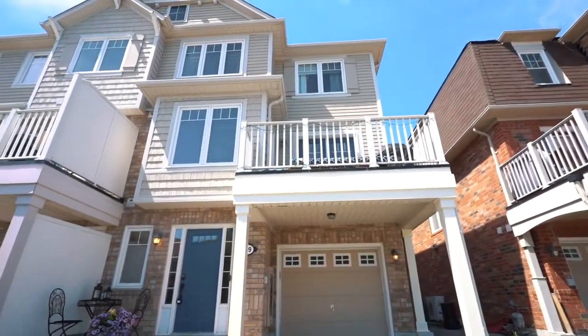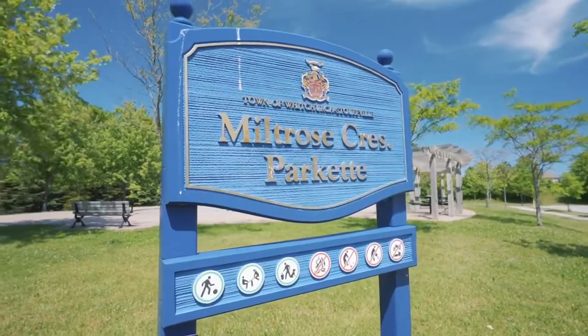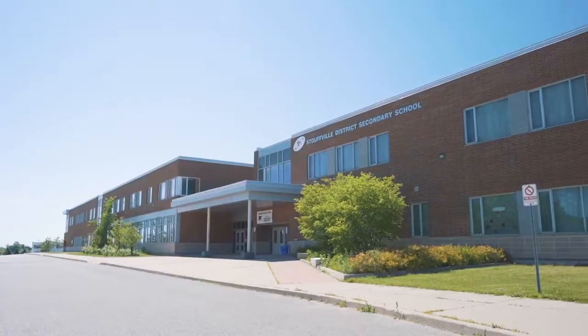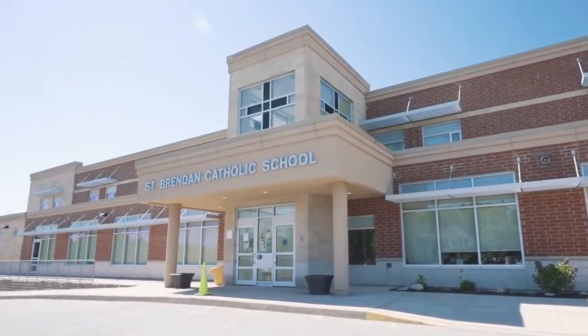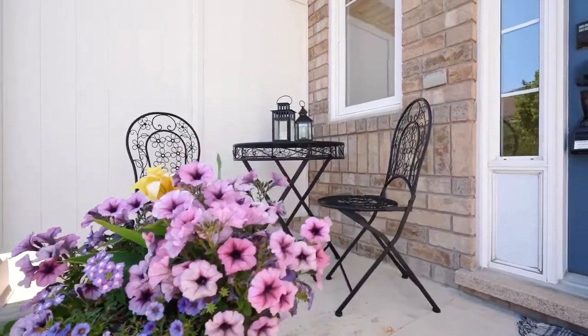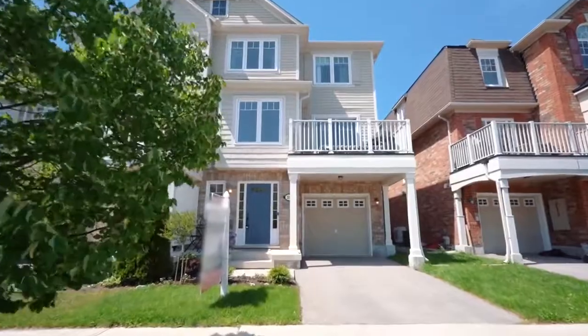This property is perfect as a starter home or for anyone looking to downsize. It is situated in a close-knit neighborhood and walking distance to the community schools. The property has professional landscaping and an extended garage for parking, allowing for one car inside and one car outside under the partially covered driveway.